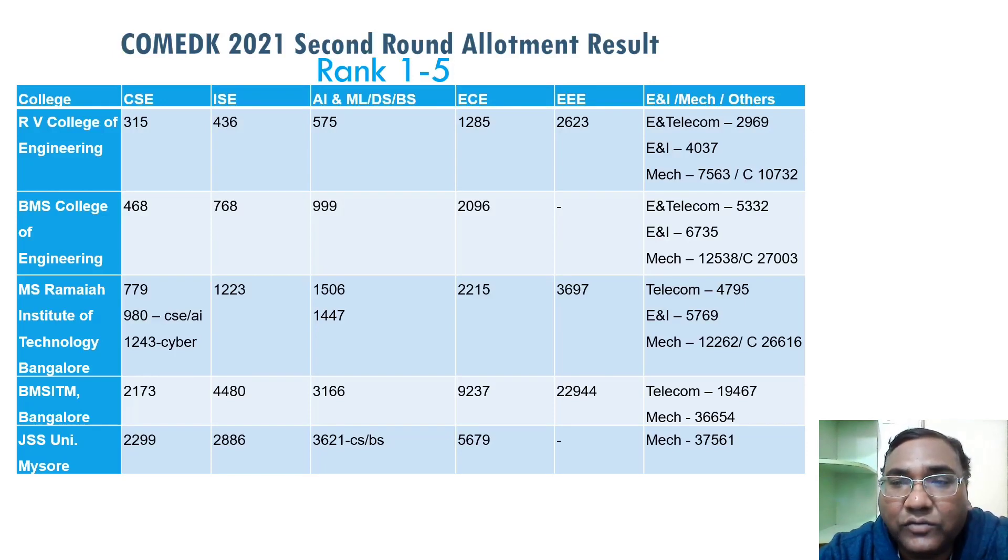For the first five ranks, this is RV College of Engineering. In the second round there is good relaxation for students and the cutoff has come down very fast. CSC started with 95 and now it's 315, so you get CSC. Informational Science is at 400, so within rank 500 you are getting IT-related branches in RV College.